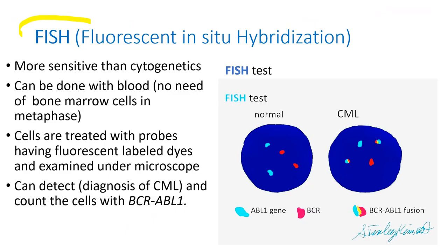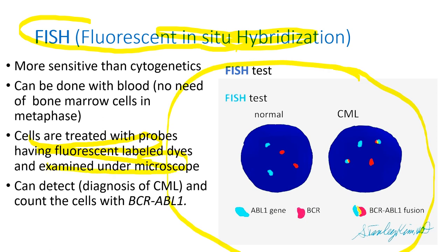FISH stands for fluorescence in situ hybridization. The cells are treated with probes having fluorescent label dyes and examined under the microscope. In normal cells, the ABL1 gene is labeled with a blue fluorescent dye and BCR with a red fluorescent dye, and you can see cells having separate BCR and ABL genes. In CML patients, you can see the BCR-ABL1 fusion gene.